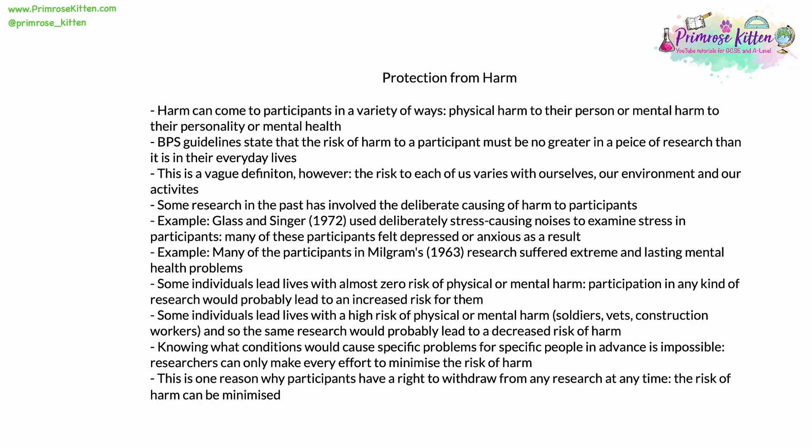Harm can come to participants in research in a variety of ways. There are two main ones: physical harm to their person, or mental harm to their personality and short-term or long-term mental health. BPS guidelines state that the risk of harm to a participant in research must be no greater than it is in their everyday lives. Obviously, this is a very vague definition with very nebulous concepts. The risk to each of us in our everyday lives varies with ourselves and our personality, our local environment, our chosen activities, hobbies, and work.